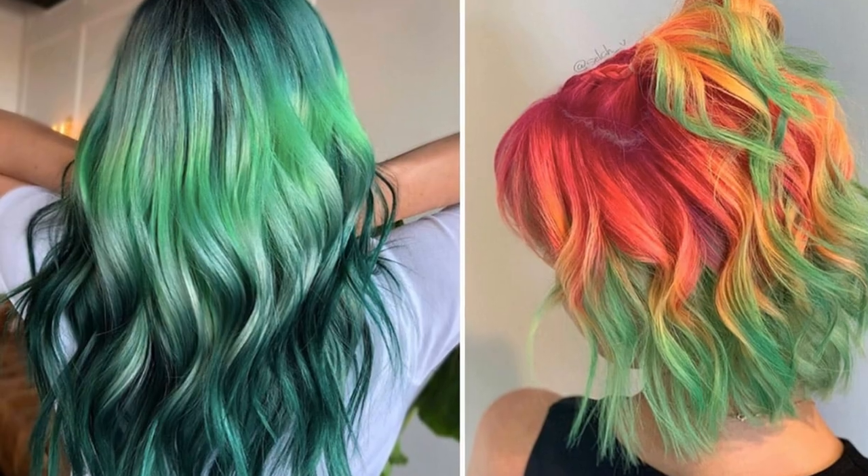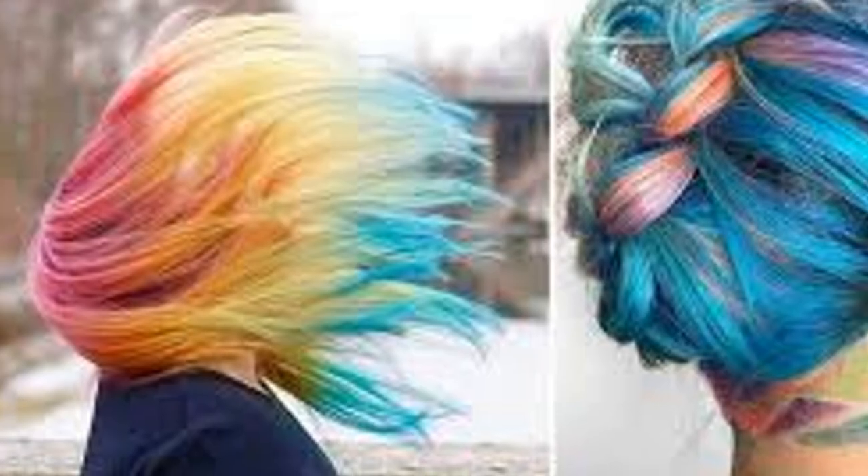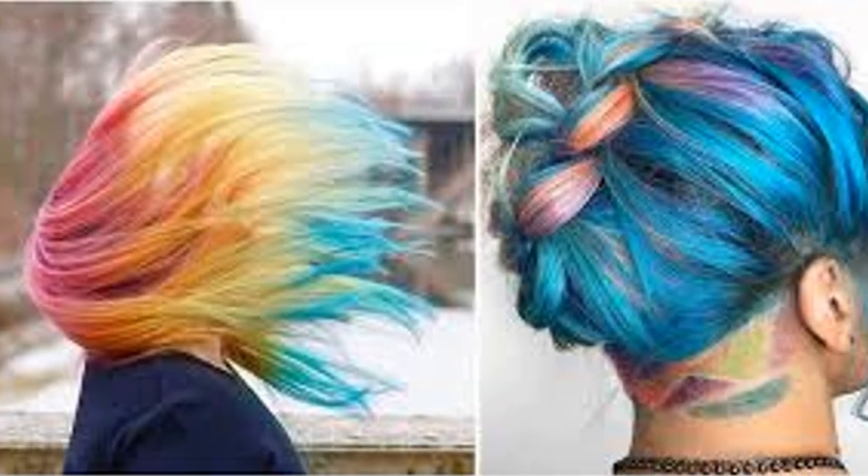Feeling adventurous? Bold colors are where it's at. Think vibrant pinks, blues, and purples. Unconventional and eye-catching — it's all about making a statement.